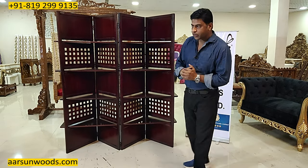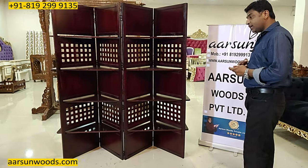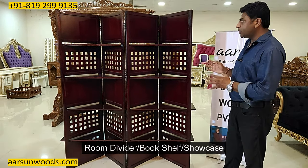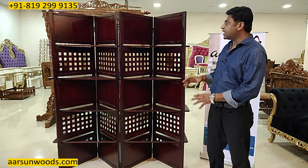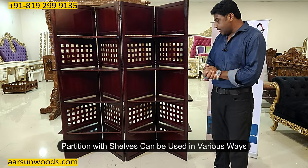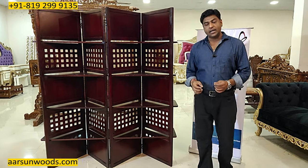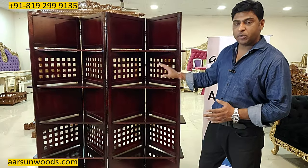I'm showing you one thing today that is a very nice concept and it's a multi-purpose item in transforming furniture. You can call this a room divider, bookshelf, showcase — and I have seen a lot of uses from different clients. Our clients have sent pictures and videos of their units and have used it in very interesting and very innovative ways — the same unit.